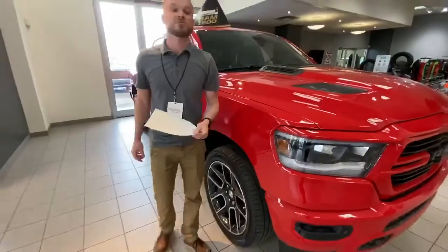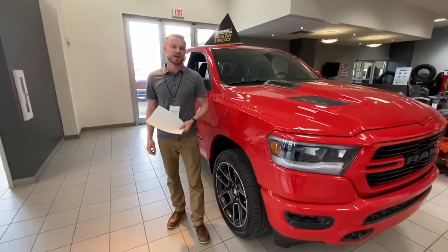If you have any other questions, please comment below or call Redwater Dodge at 780-942-3629. Thank you.